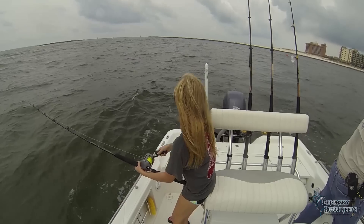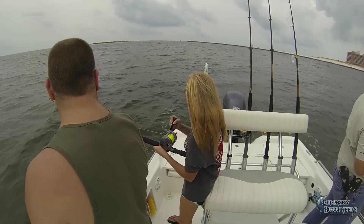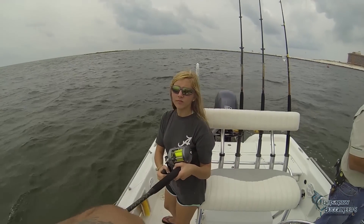Just be sure you have either a fairly heavy 30 to 60 pound monofilament or steel leader. They have lots of sharp teeth and will otherwise cut you off pretty quickly.